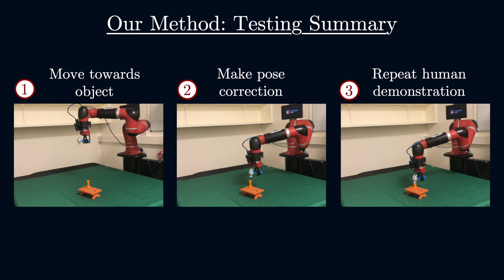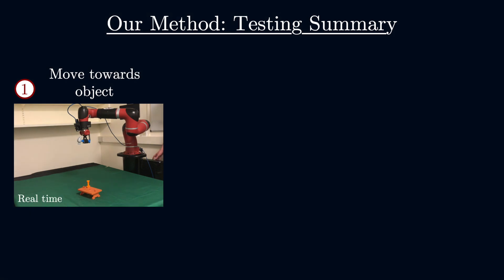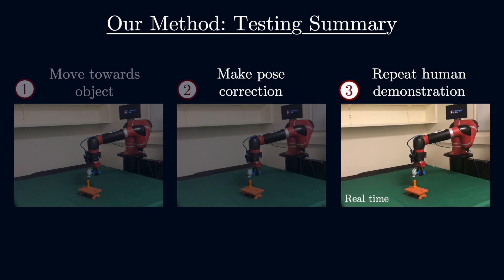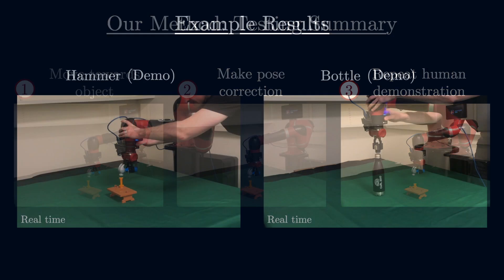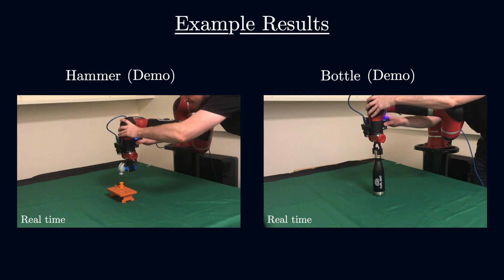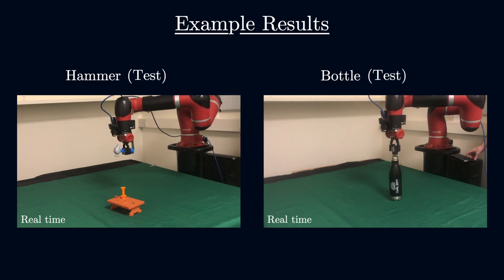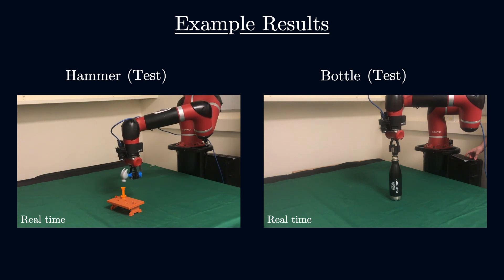Testing also involves three stages. First, the robot moves towards the object from above in a straight line. Second, the robot makes one final correction to its pose. And third, the robot simply repeats the original demonstration. This allows for convenient acquisition of complex trajectories without having to explicitly learn a policy. For the remainder of the video, we now show the performance of our method, together with some failure cases, on a range of novel, everyday tasks.